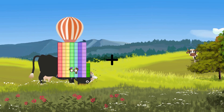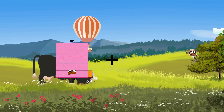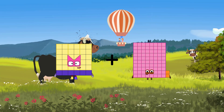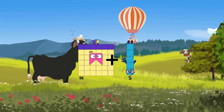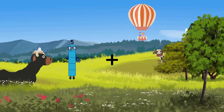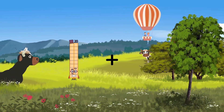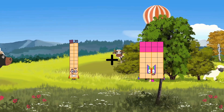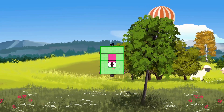36 plus 5 equals 41. 20 plus 28 equals 48.